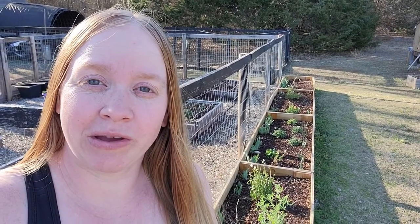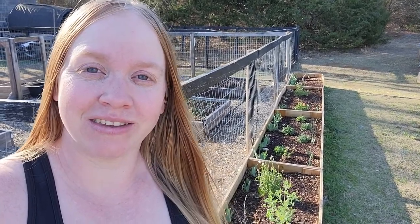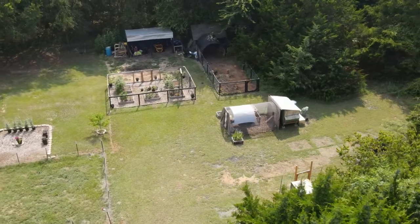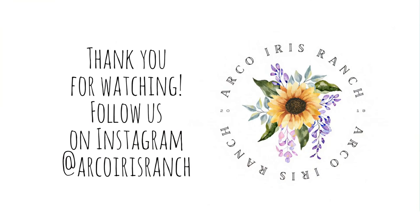If you want to see how my vegetable garden is doing, make sure you subscribe and hit the bell so that way you'll be reminded when I post a new video. Thank you all so much for hanging out with me — I'll see you in the next one. Bye!